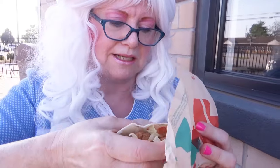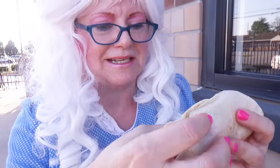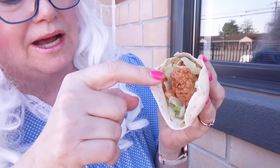The next taco that granny's gonna try is a crunchy chipotle taco. Let's take a look at it and see what it looks like. What in the world is this? Well, it looks like it's got chicken tenders on it, so it can't be bad, can it? And maybe some chipotle sauce — let's take a big old bite, here we go!